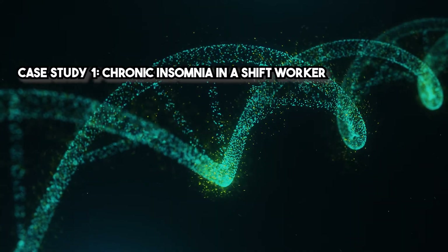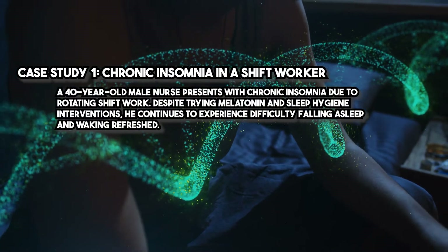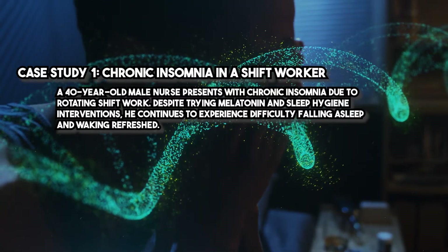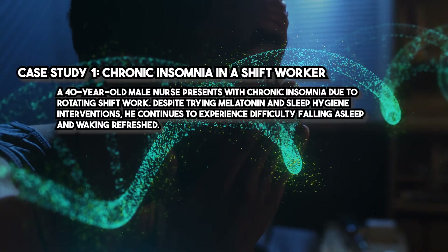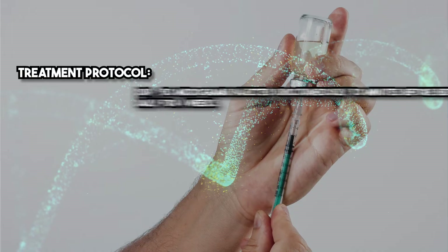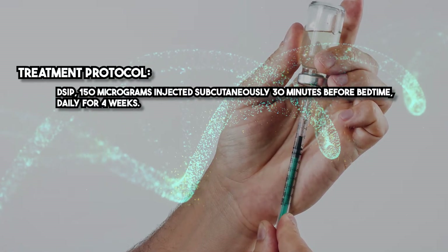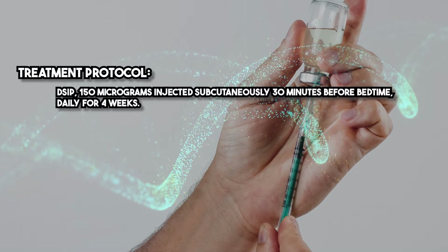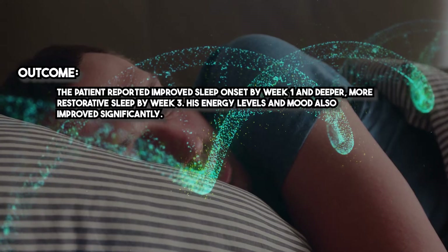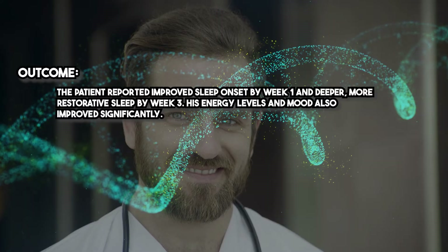Case study one: Chronic insomnia in a shift worker. A 40-year-old male nurse presents with chronic insomnia due to rotating shift work. Despite trying melatonin and sleep hygiene interventions, he continues to experience difficulty falling asleep and waking refreshed. Treatment protocol: DSIP 150 micrograms injected subcutaneously 30 minutes before bedtime, daily for four weeks. Outcome: The patient reported improved sleep onset by week one and deeper, more restorative sleep by week three. His energy levels and mood also improved significantly.